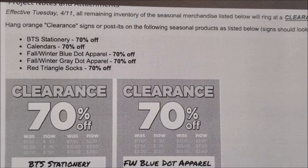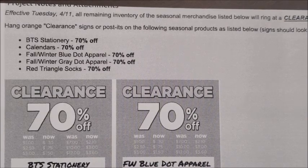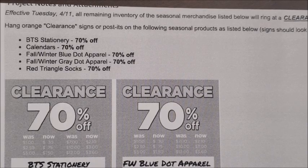Next up, we have the markdowns that will be occurring for our weekly scheduled markdowns on Tuesday, April the 11th. We have all of our seasonal categories that are currently on clearance marking down a little bit further. All of the categories listed here will be marking down to 70% off, and that is going to include the back to school stationery category, calendars, the fall and winter blue dot apparel, the fall and winter gray dot apparel, as well as the red triangle socks.